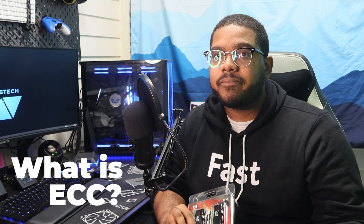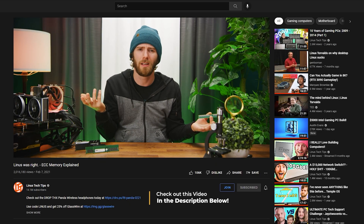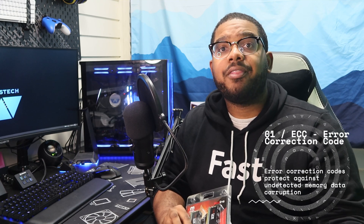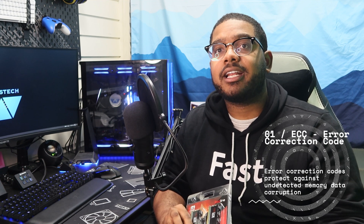So what I have in my hand is a kit of ECC RAM. Now what is ECC? Linus actually made a very descriptive video early this year on ECC memory and I will have that link below because he did an awesome job of breaking it down. But in a nutshell, ECC stands for Error Correction Code, and what that means is that it protects your system from random crashes and changes in your data by automatically correcting errors.